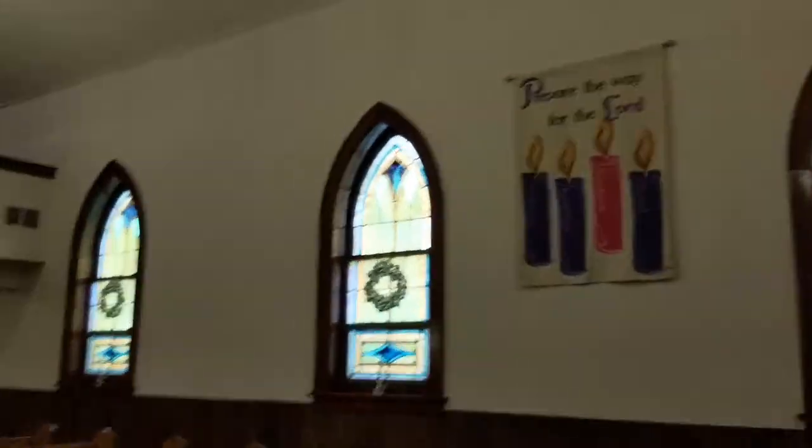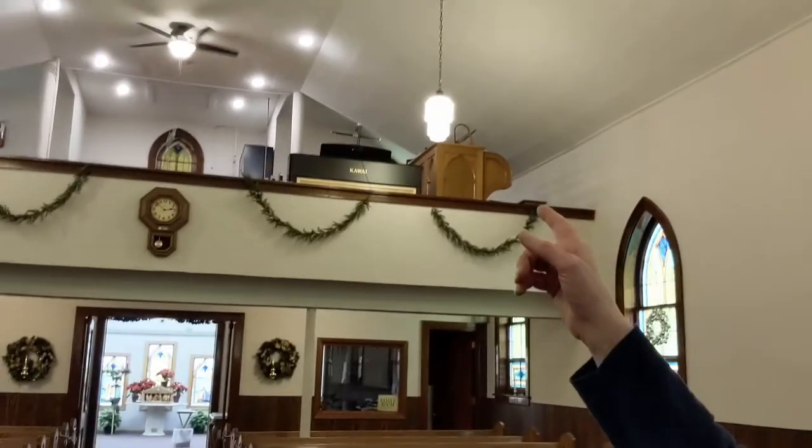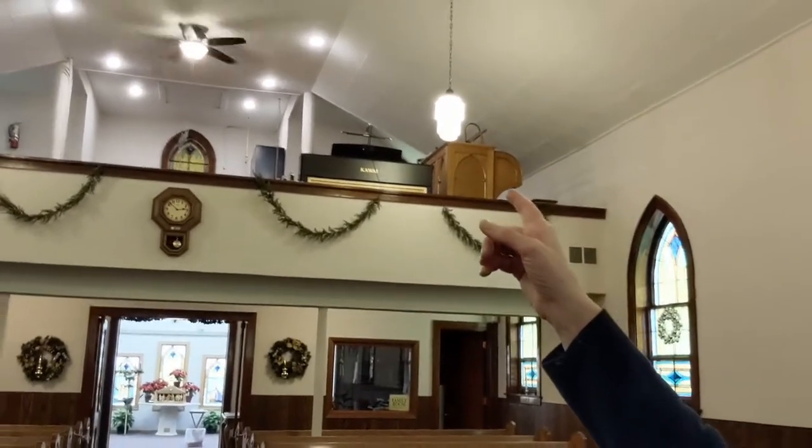If I turn this recording around, then you will see in the balcony — that is where the console is, that is where I sit. I just wanted to do this short little introduction so that I could straighten out that information about the console versus the organ, and let you know what the pipe room tour was all about.